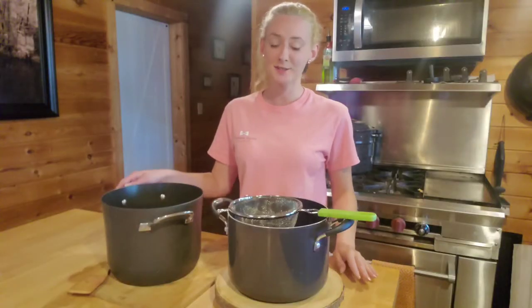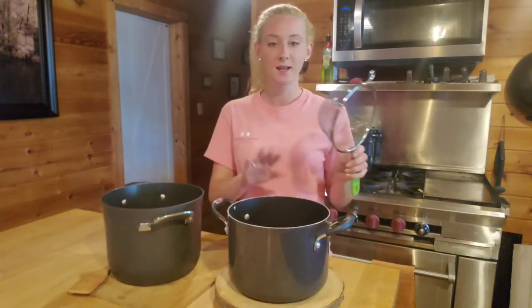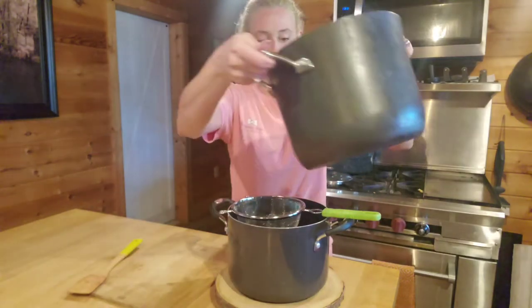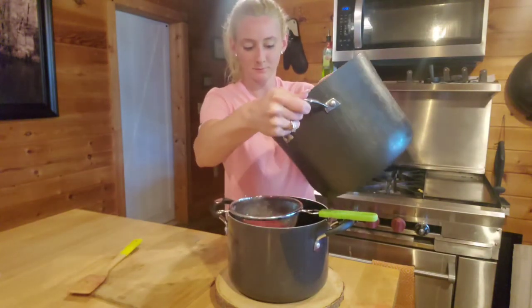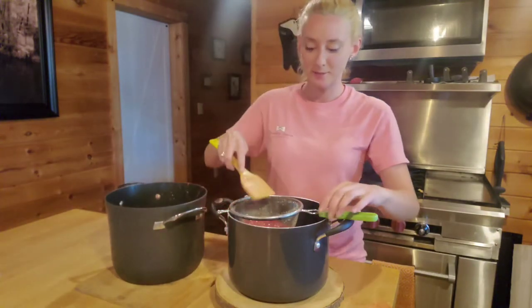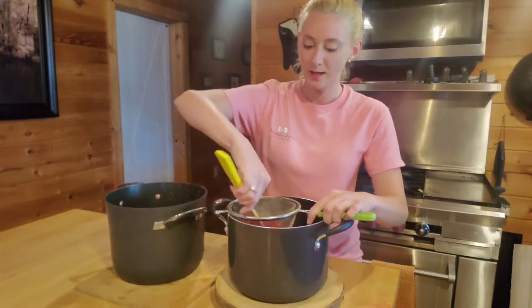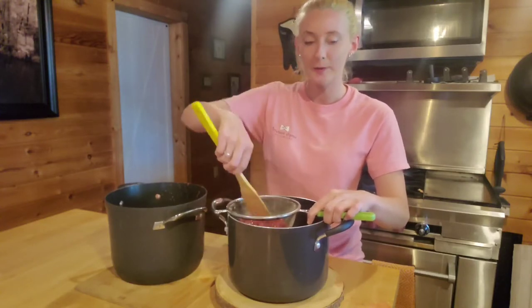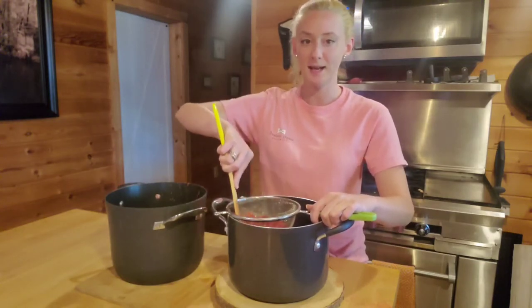Our berries are done. I'm going to pour them through a strainer to catch all the seeds and pour the juice into this big pot. If you do just a small amount at a time it's easy to push everything through. I'm going to finish straining this up, and when we're back I'm going to measure it. I'm going to split the juice in half — half for fruit roll-ups and half for jelly.